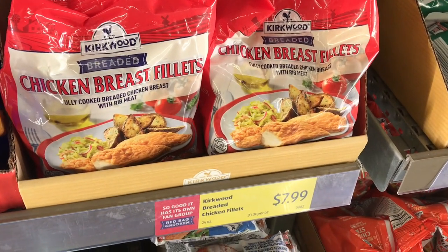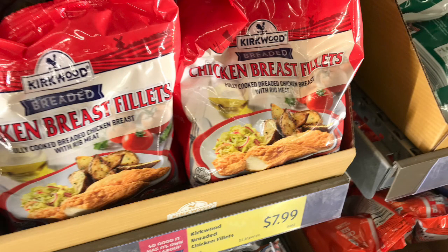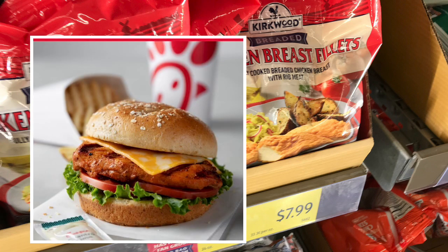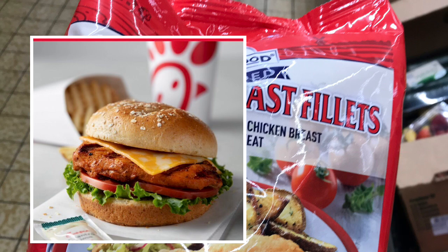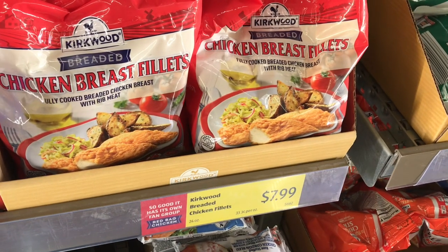This may be Aldi's most popular dupe — the Kirkwood chicken breast fillets, the ones in the red bags. You want the red bags, not the blue bags with tenders or the orange bags. These are a dupe for the Chick-fil-A chicken sandwiches. At $7.99, you can make about three or four chicken sandwiches that taste exactly like Chick-fil-A. I tried these and they do taste exactly like Chick-fil-A. Grab a bag and test it out, or let me know in the comments if you've tried them.